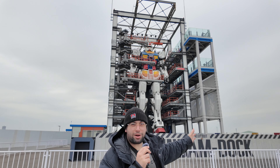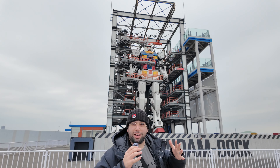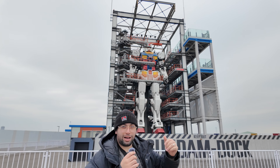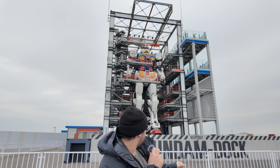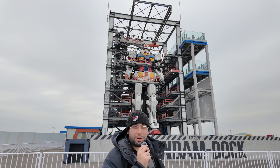Hey guys, it's Alex from Freedom Box here, and I am on my way to the Gundam Factory in Yokohama. One of the coolest things you can come to if you're a weeb here in Yokohama, Tokyo, is the Gundam Factory.